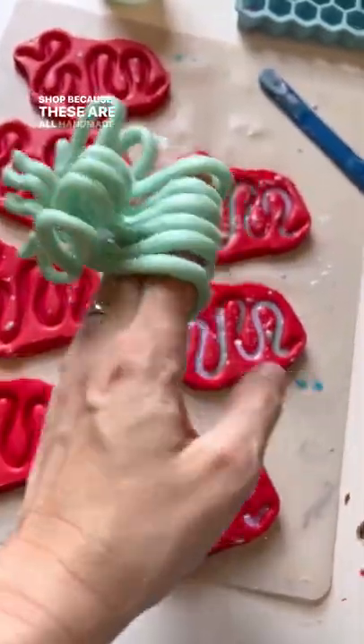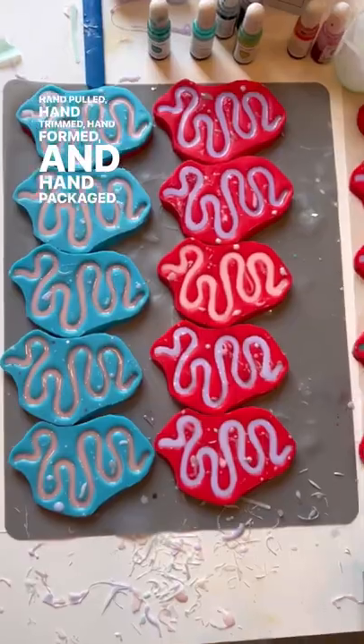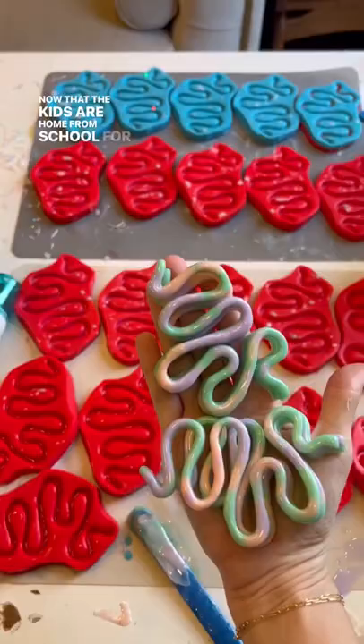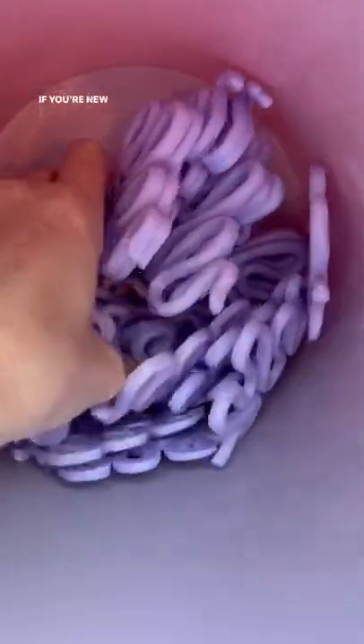Because these are all handmade — they are hand poured, hand pulled, hand trimmed, hand formed, and hand packaged — each stocking is limited to how many I have time to make. And now that the kids are home from school for the summer, my time is a lot more limited.